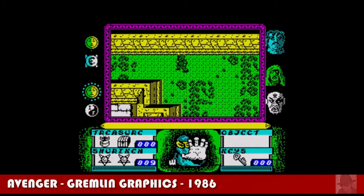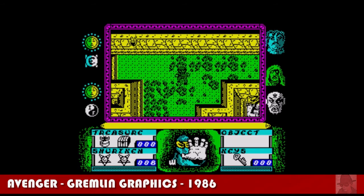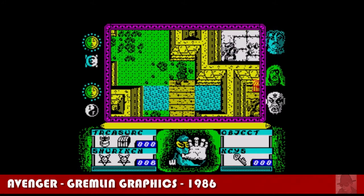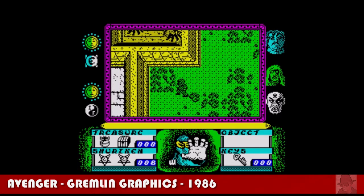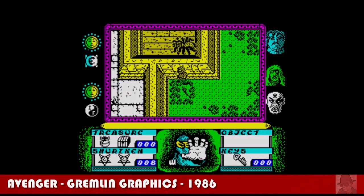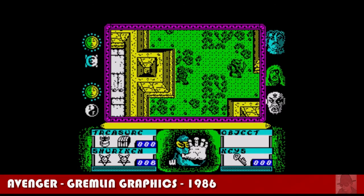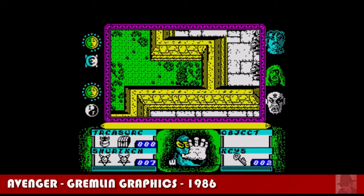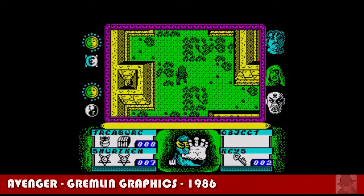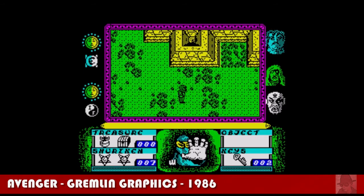Some other games that didn't quite make it: Avenger on the ZX Spectrum, published by Gremlin in 1986. It's a sequel to The Way of the Tiger but doesn't look much like it at all, and I actually prefer the original. In Avenger it's a top-down view rather than side view — you're a ninja who must open various doors by collecting keys in the right order, or you'll get stuck quickly. You also collect treasure. It's quite easy to get lost if you don't know what you're doing, but it's not too bad. Well worth persevering with, but it didn't quite make my top six.